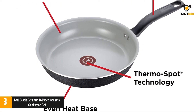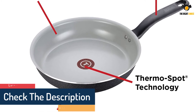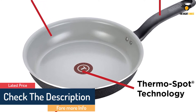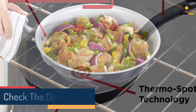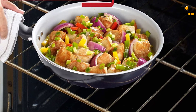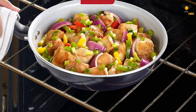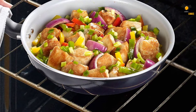Its heat resistance is up to 570°F, and this product is oven safe up to 350°F. The unique heat indicator turns solid red through ThermoSpot technology, which displays when the pan is preheated properly to start cooking. It has no hot spots for reliable cooking results and an even heat base.